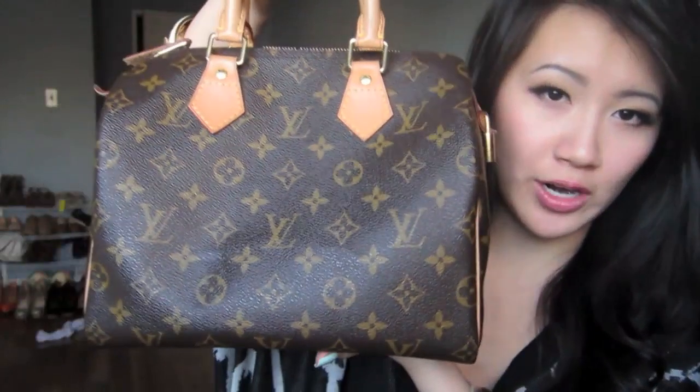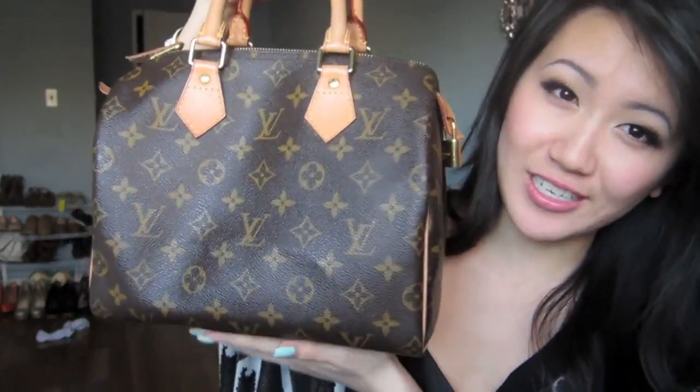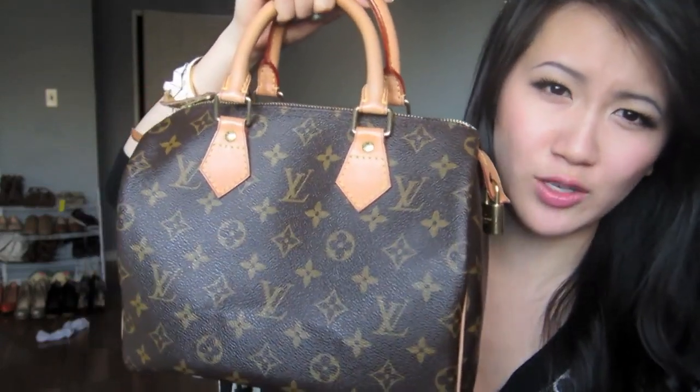The purse that I currently am wearing a lot is my Louis Vuitton Speedy 25 in a monogram canvas. It's the smallest one but I think it's the perfect size for me because all the other ones looked way too big on me. I haven't cleaned up my purse in a really long time so I figured it's about time.